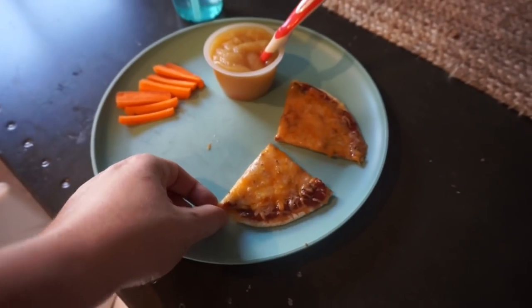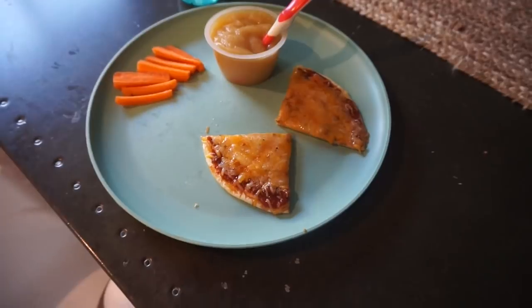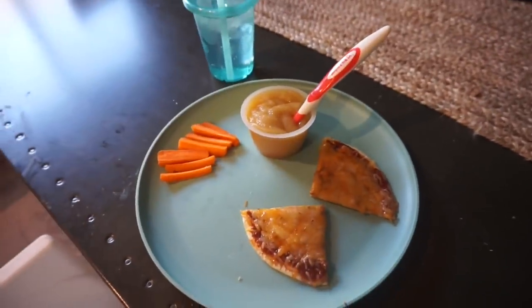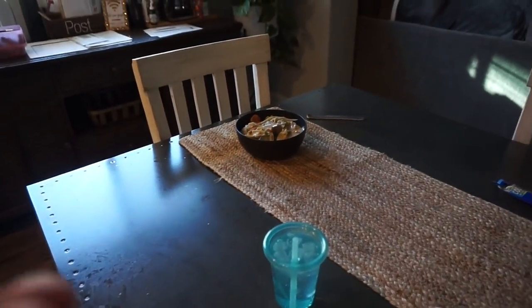I made some homemade pizza for Cash — just a flatbread with tomato sauce and cheese — with carrots and applesauce on the side. I'm having Thai chili to go, which is basically Thai food — it's green curry. Cash is having a little moment with something that's stuck, but we're getting settled for dinner.